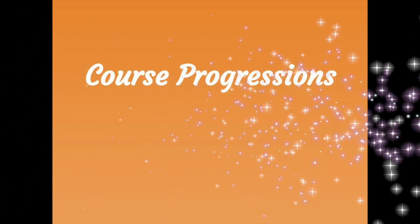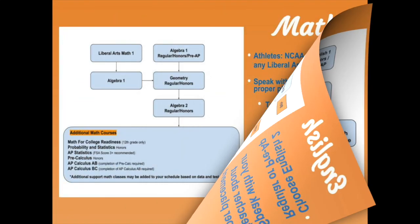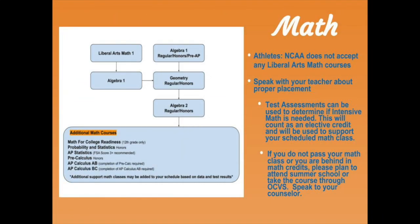Now let's go over the course progressions for high school and the course selection options for the 2021 school year. Here is our high school English progression. For your sophomore year, you will take either English 2 or Pre-AP English 2. Please speak with your current English teacher to discuss the best course for you. For math, your course for next year will depend on your current math placement — please use the chart here and speak with your current math teacher to ensure proper placement. Athletes, please note that liberal arts math courses are not accepted by NCAA.